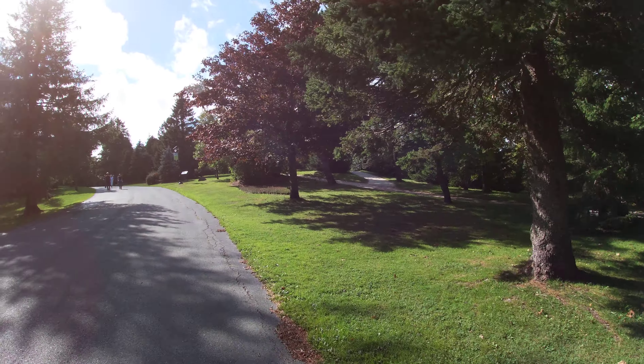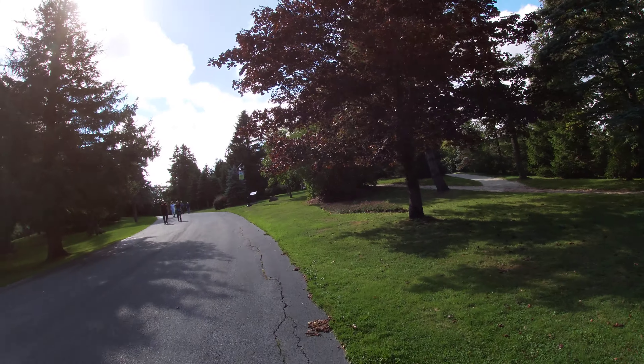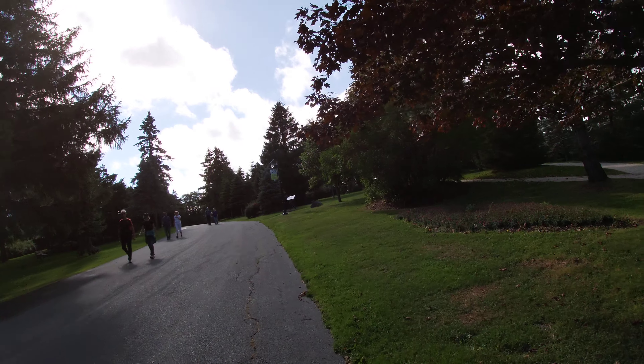I don't know if I should be panning back and forth like this or not. I'm gonna get winded too — walking, lugging my bags around, and talking at the same time.